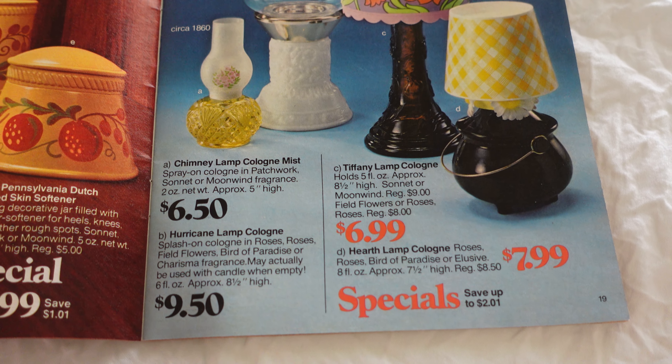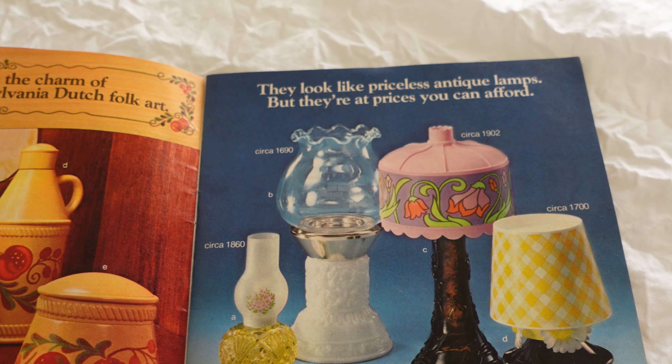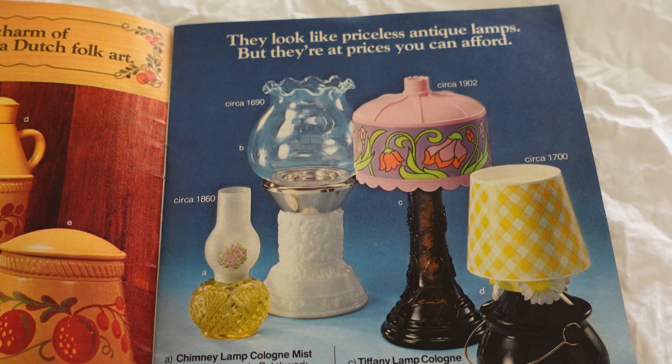Then we have some that look like priceless antique lamps but at prices you can afford. Very, very cute. I feel like I probably would have wanted that one right there, the 1902 one. See how unique that packaging is — I feel like that was so innovative.